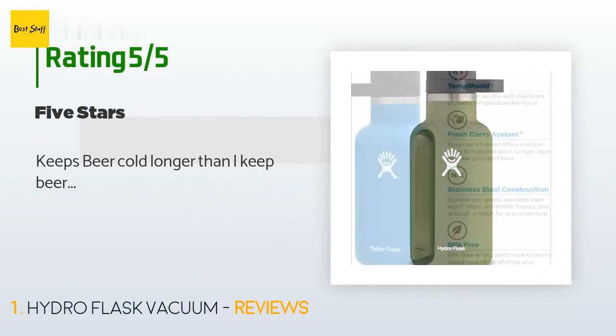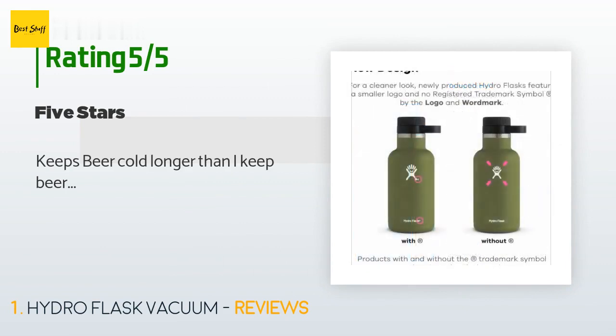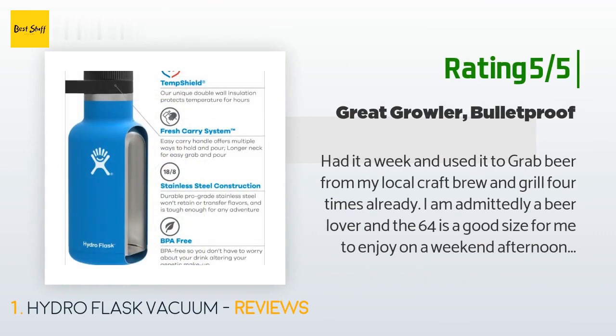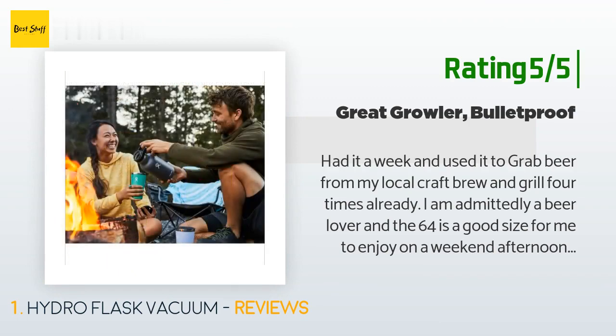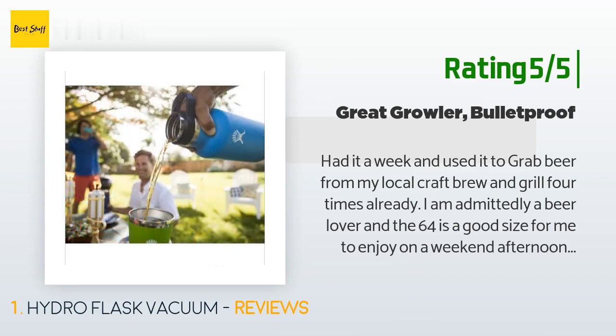From 38 customer reviews, a customer said: "Keeps beer cold longer than I keep beer." Another happy customer said: "Had it a week and used it to grab beer from my local craft brew and grill four times already. I am admittedly a beer lover and the 64 oz is a good size for me to enjoy on a weekend afternoon or hazy weekday evening. Today it has Melvin IPA 7.5 Alpine Way. Came pre-dented, which felt akin to buying a relic guitar. Thumbs up."